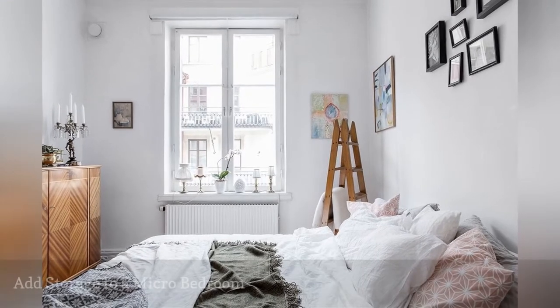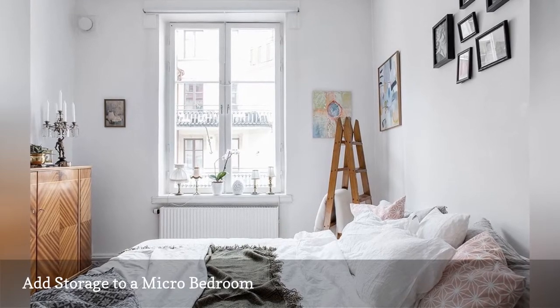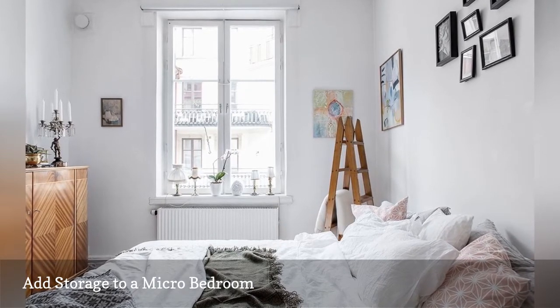A reclaimed ladder can be more than just pretty rustic decor. This one makes a stylish statement while providing a convenient place to keep extra bedding.